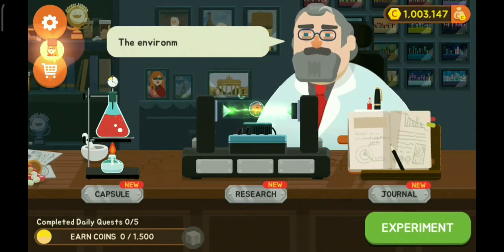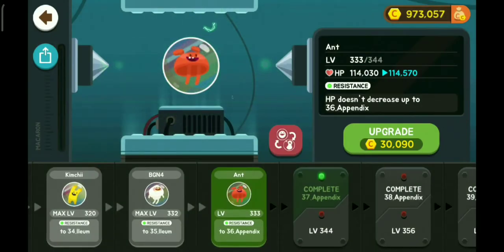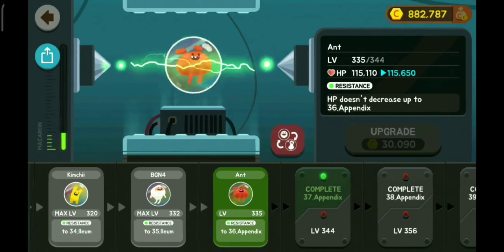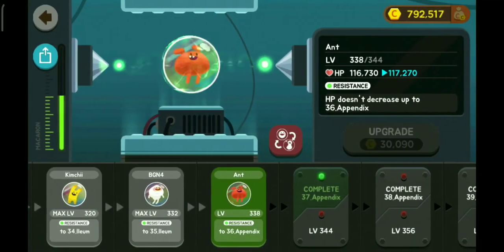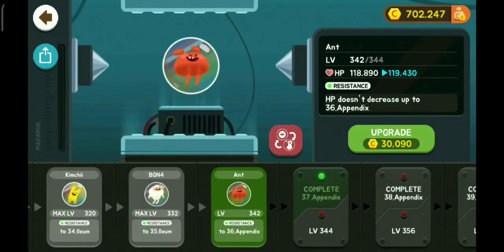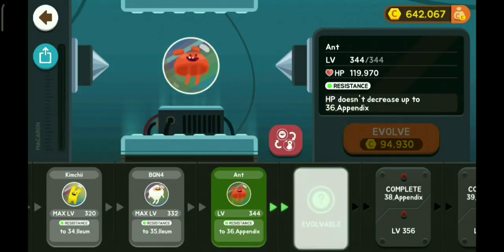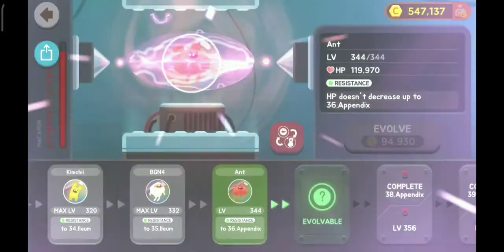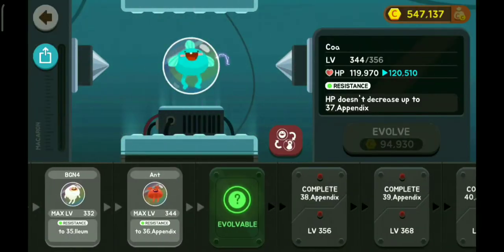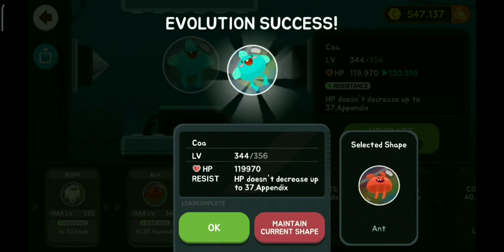Hey fruits and vegetables and banana peel, and welcome back to Hello Yogurt. In this episode we are going to be doing the 38 appendix, and we are going to evolve our ant to the fish which is Coa. Here we are at levels 338 through 344 — finally at 94,000. Let's go evolving. Say hello everybody to Coa! Hi guys, I'm Coa, nice to meet you.